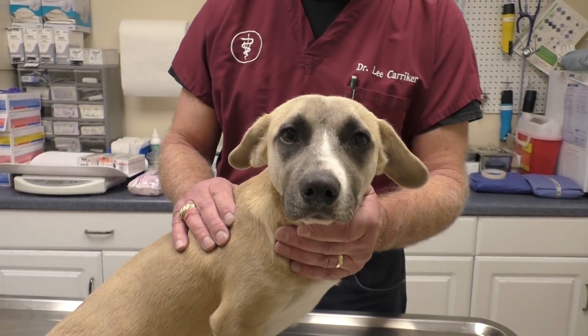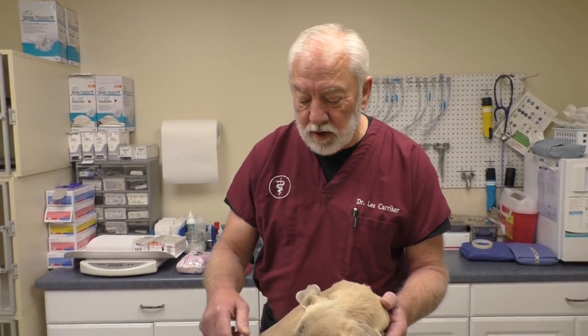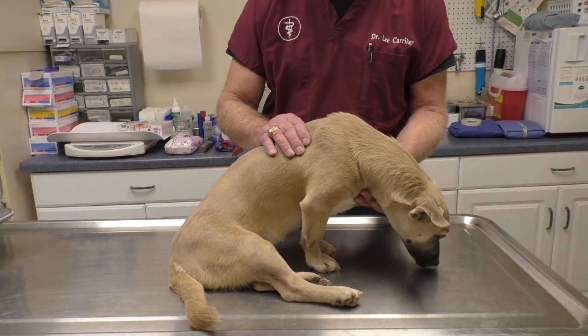She was found in the streets in a town in South Texas and was taken to a shelter. She's got some problems with her back legs. We haven't x-rayed her yet to see what's going on there, but they were going to euthanize her in the shelter. So on Christmas Day one of the rescue ladies sent me a video of this little baby and I didn't have the heart not to take her. So we got her up here to San Antonio and we're going to do some x-rays on her.